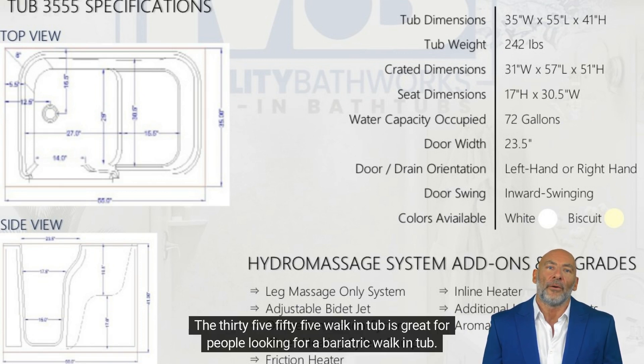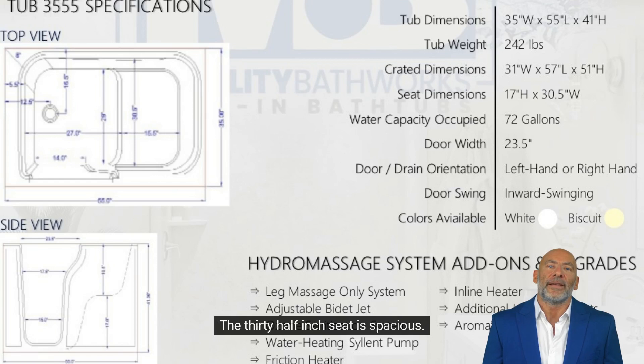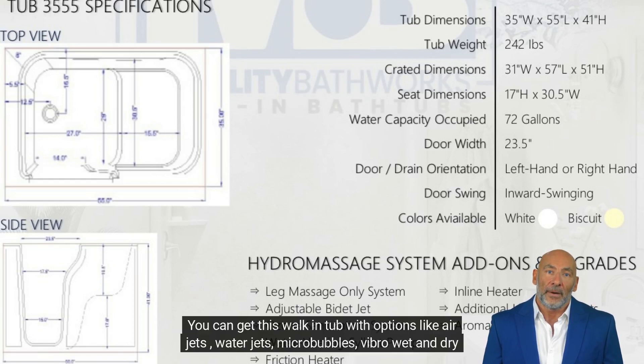The 3555 walk-in tub is great for people looking for a bariatric walk-in tub. The 30.5-inch seat is spacious. You can get this walk-in tub with options like air jets, water jets, and micro-bubbles.